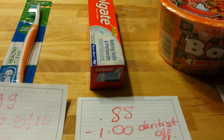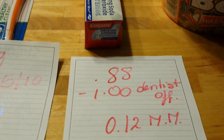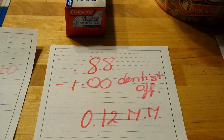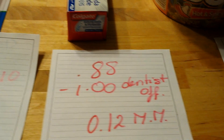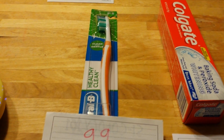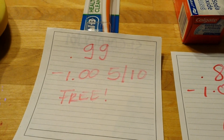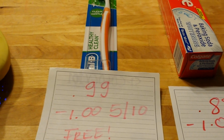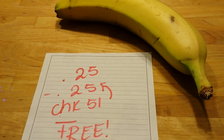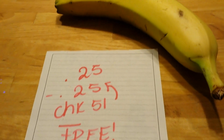Colgate baking soda and peroxide whitening is $0.88. I have a dollar coupon from the dentist's office, making this a $0.12 money maker. The Oral-B Healthy Clean toothbrush — I do this almost every week. It's $0.99, and there is a dollar coupon from the Mate 10 insert making the toothbrush completely free. The banana is $0.25, and there is a $0.25 rebate from Checkout 51, making the banana completely free.